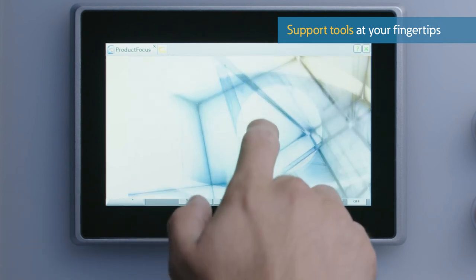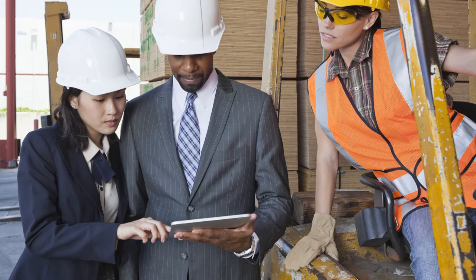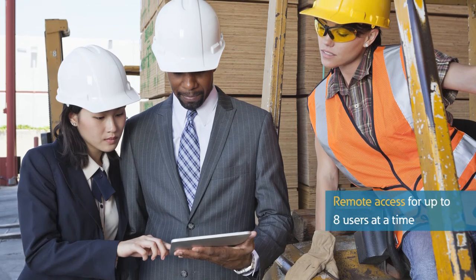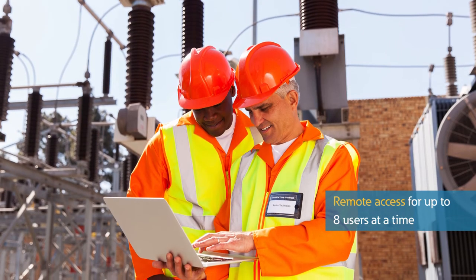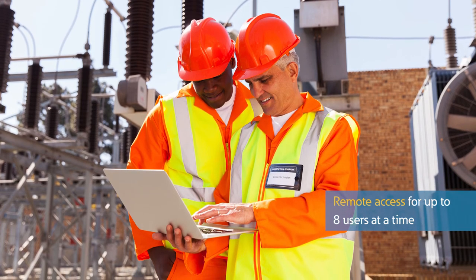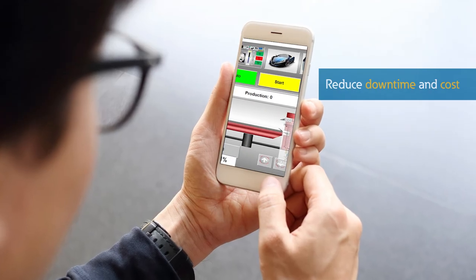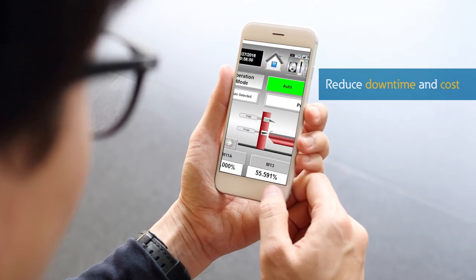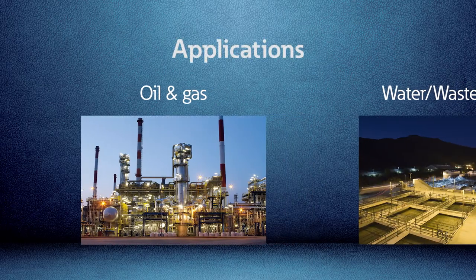Either locally or from a network file server, the product offers remote access through an independent web server, allowing up to eight remote users to independently monitor the application without affecting what other users are doing. Through text or email alerts, problems can be anticipated, thereby reducing machine downtime and saving on the cost of service calls and travel time.